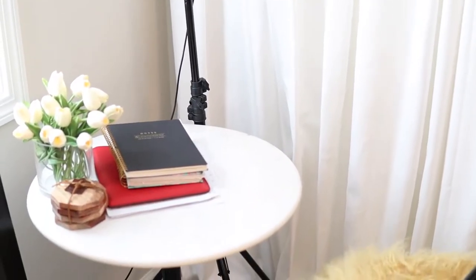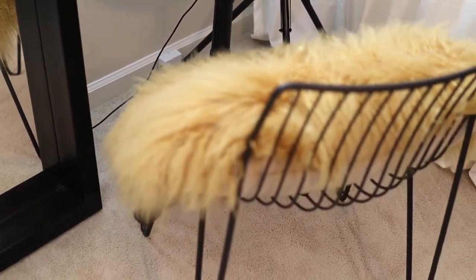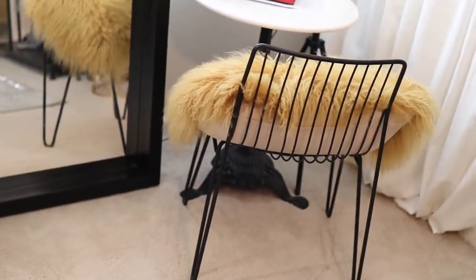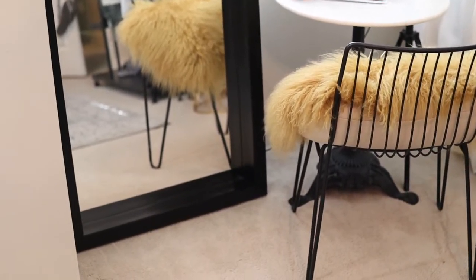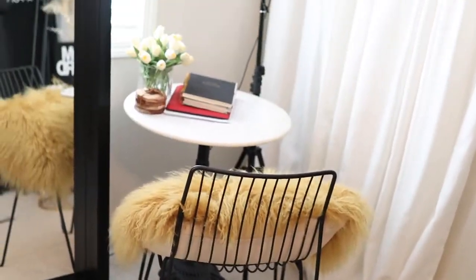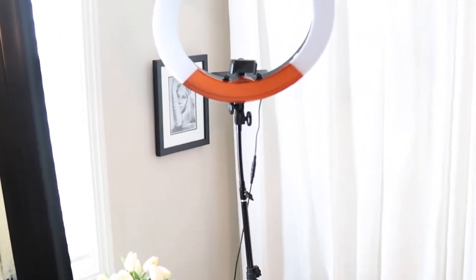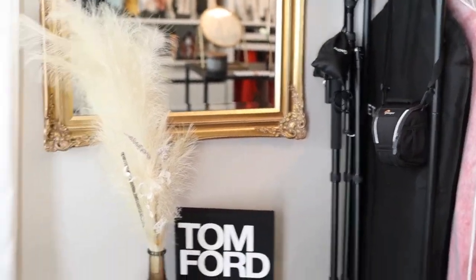Here we have my little sitting area — just a chair. I bought it because it matched the bottom of the bistro table, but I want something with cushion. And then over here I have the same mirror that I had on the other side, so I pretty much recreated that side.